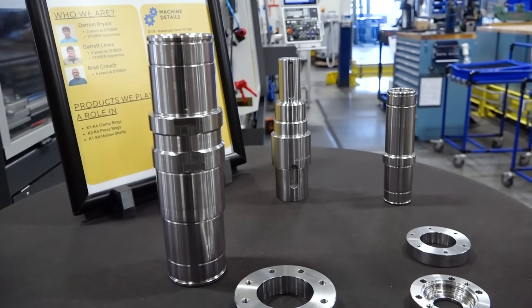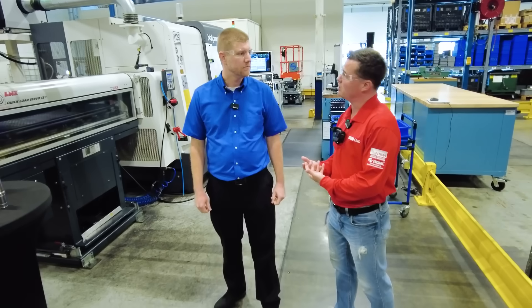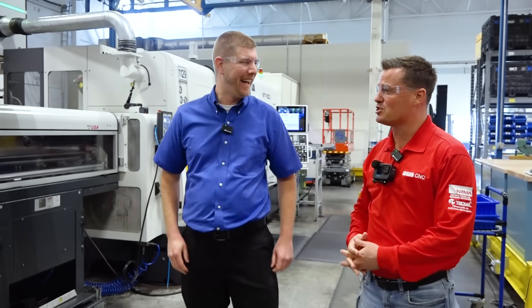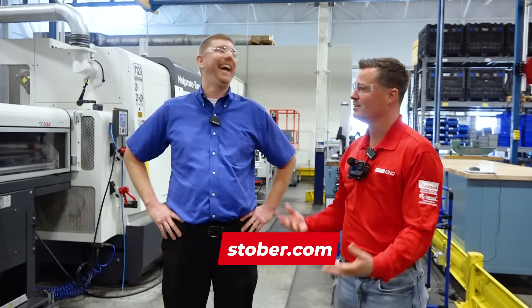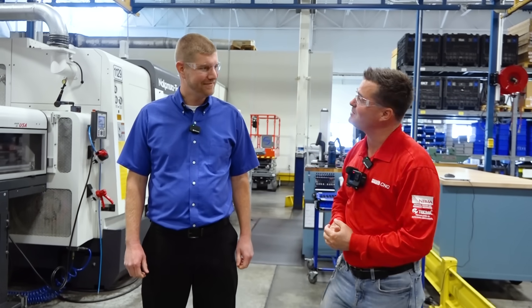We're going to close this out with your website so people can find you. You've done a wonderful job expressing what you're capable of and how we can work together. What's your website? www.stober.com — it's that simple. My friends, this is my buddy Landon — this is Stober, here in the US since 1997, making quality parts. If you're looking for that quality partner with fast delivery times, it's a company that has grown from Germany to the US. I'm grateful for your time and grateful to see everything going on here in Kentucky — keep up the good work.